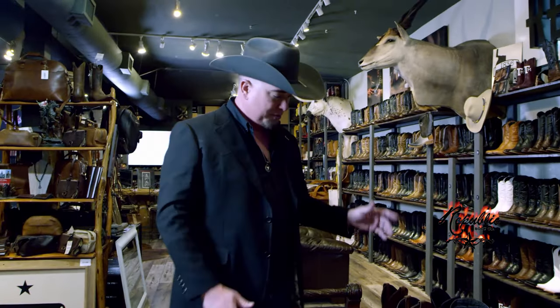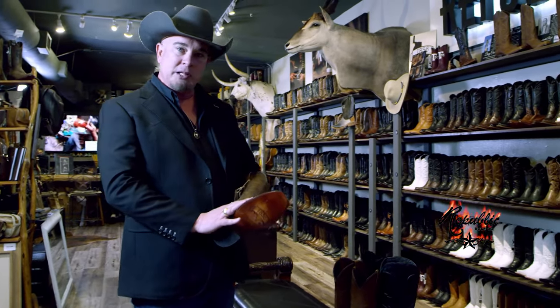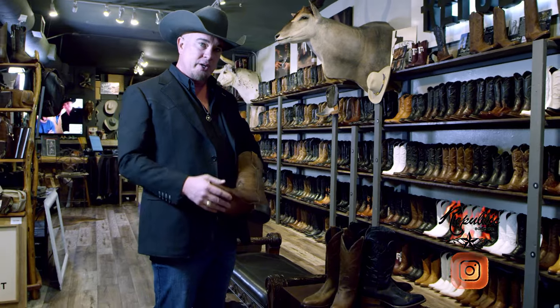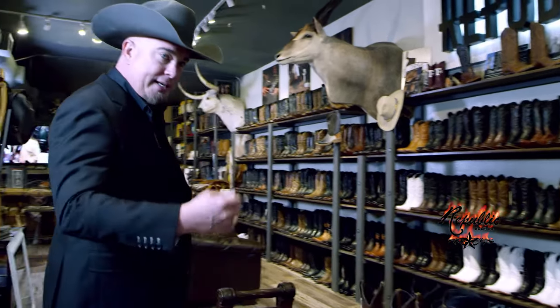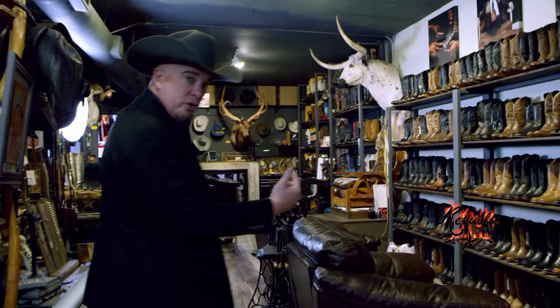We also have a lot of stock boots just like these. We make these like our custom boots — they're all made with leather, there's no synthetic materials, they're done with the channel welt just like our customs. We have a whole range of these; stock means they're in stock today, pre-made in sizes 8, 9, 10, 11, 12 and even bigger than that.